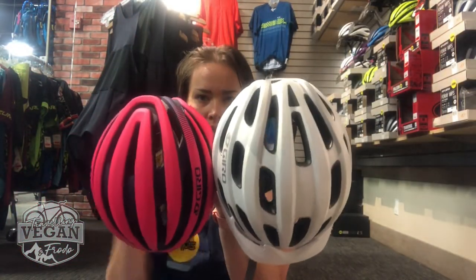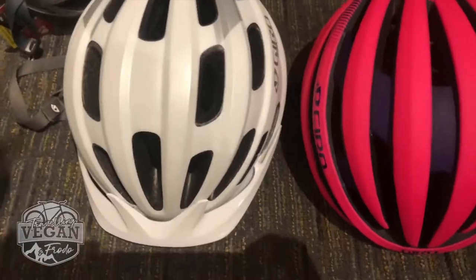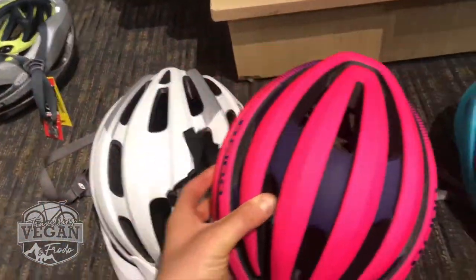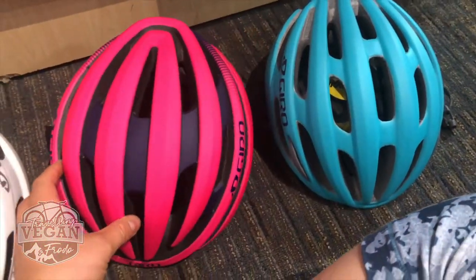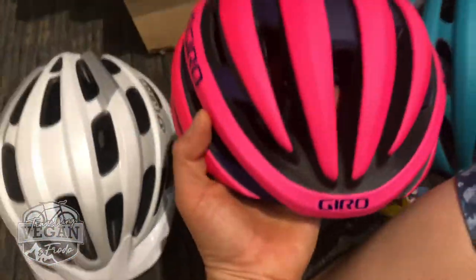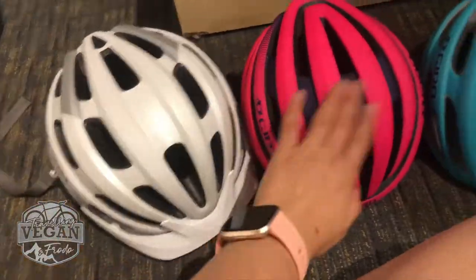Another thing when you're looking at a helmet that I didn't mention before is the ventilation - how cool you will feel in these helmets. Comparing the ventilation of this one and this one - the amount of ventilation here compared to these holes, and then these ones are a little bit longer and a bit bigger, but compared to this one there's a bigger difference.